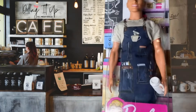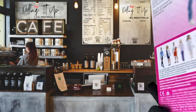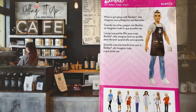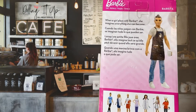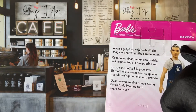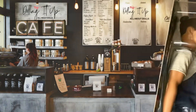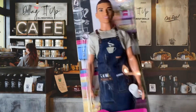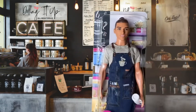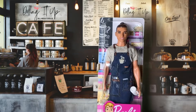The box simply says 'Barbie You Can Be Anything,' and on the back it says 'When a girl plays with Barbie, she imagines everything she can become.' It also lists the name as Barista. I actually picked up this Barbie doll from Amazon.com, one of my favorite places to go shopping.